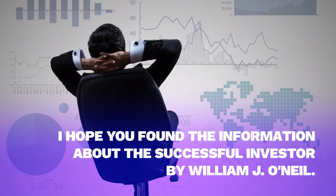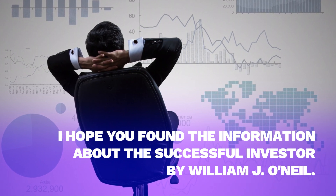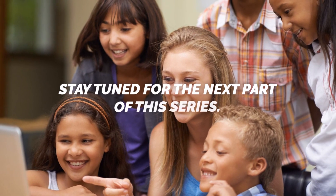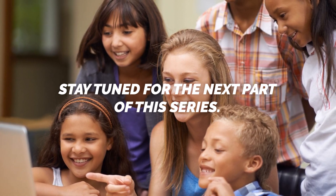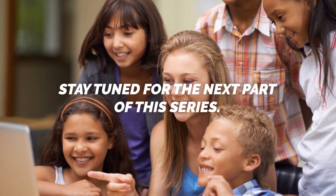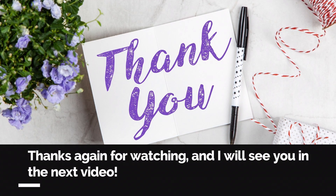I hope you found the information about The Successful Investor by William J. O'Neill useful. If you're interested in learning more about the book, stay tuned for the next part of this series where we'll dive into the next section. Thanks again for watching, and I will see you in the next video.